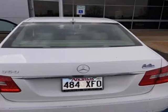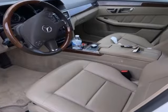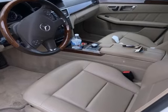Gas pressurized shocks, auto-dimming rear view mirror, and V6 engine. You'll never know until you try — test drive it today.